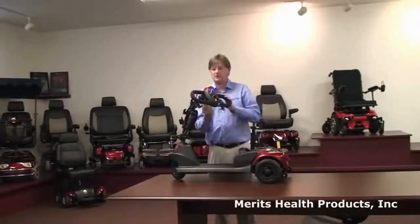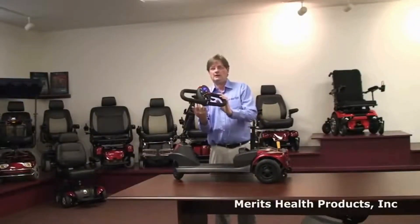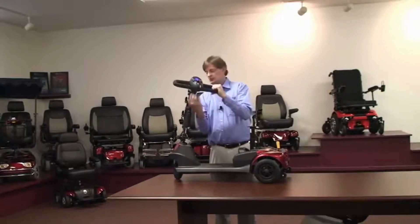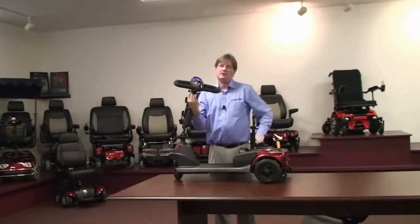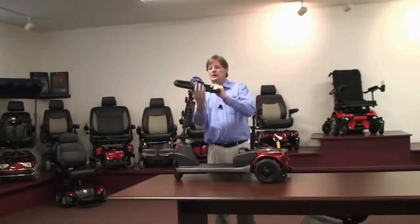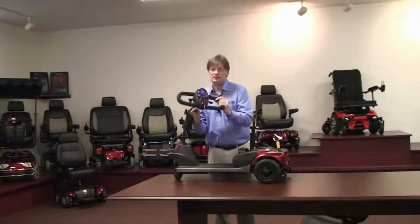There's a charger on the battery, and there's also a charge port on the tiller. This is something that customers were really adamant about, because they don't like to have to bend down to charge the unit — so this is something we put on just for you.